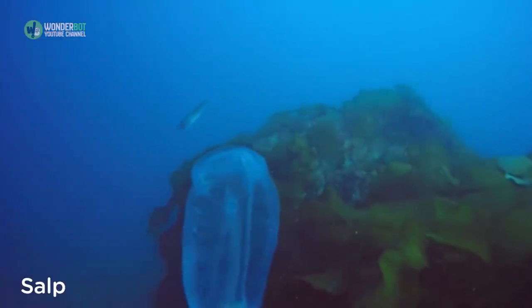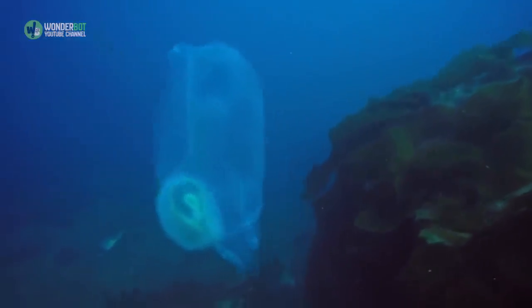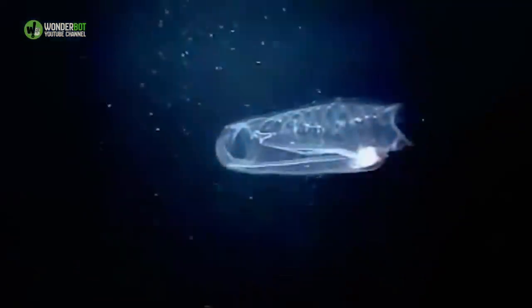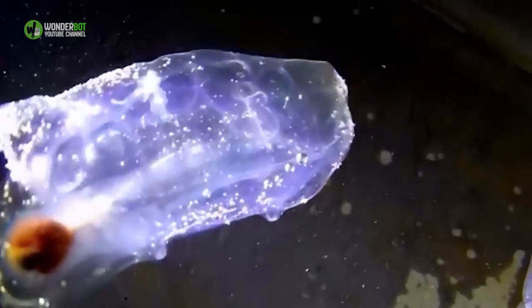Salp. Remember those pearl water wiggly toys from the 90s that were impossible to hold onto because of their weird, squishy makeup? Salps are the deep-sea version of those, propelling themselves by sucking water through one end and pushing it out the other.